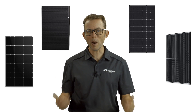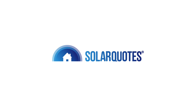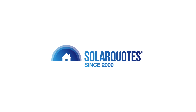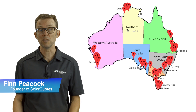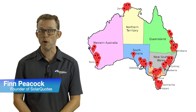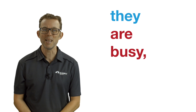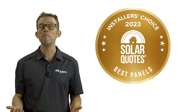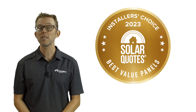The best solar panels in 2023, according to Aussie installers. For three years running, I've asked my network of over 500 solar installers what brands of solar panels they'd choose to install on their own homes. Around 100 installers found the time to respond — they are busy after all. I asked which brand they'd choose if money were no object, and the brand they'd go for if they were on a tight budget.